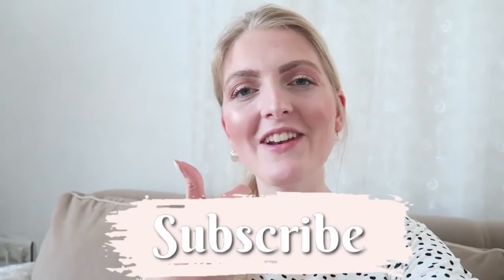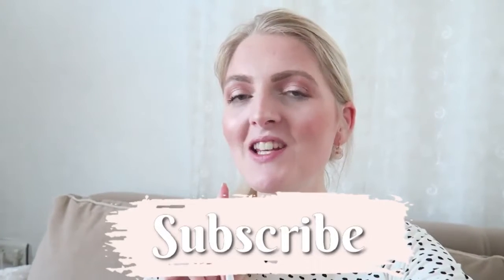I hope you guys enjoyed this video! If you did, don't forget to give it a thumbs up and subscribe to my channel. Of course you can also follow me on Instagram, and I hope to see you guys soon in one of my other videos. Bye!